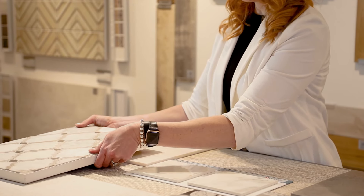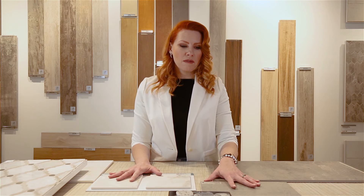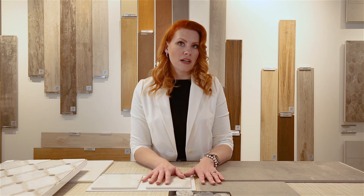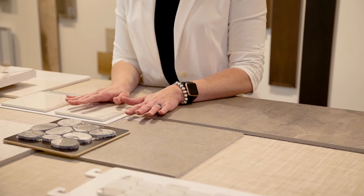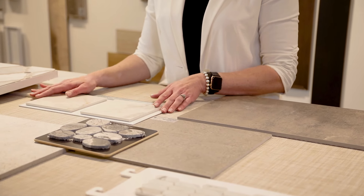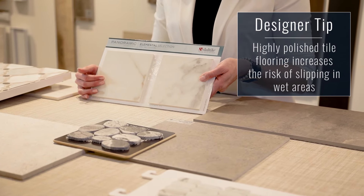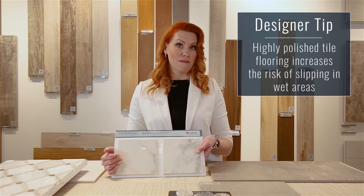Since we're talking about powder rooms, I want to branch over and talk about wet areas. One of the most common mistakes people make is choosing the wrong tiles for their bathrooms. Something to always consider when designing a bathroom is the slip of the tile. We wouldn't want to select a highly polished tile for a bathroom floor because that's already slippery on its own — once you add water to that, it's a recipe for disaster.